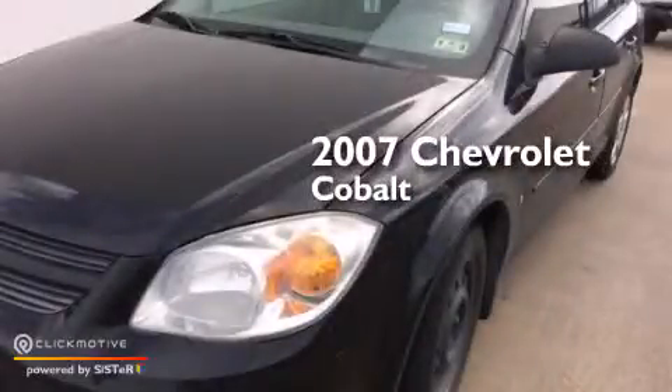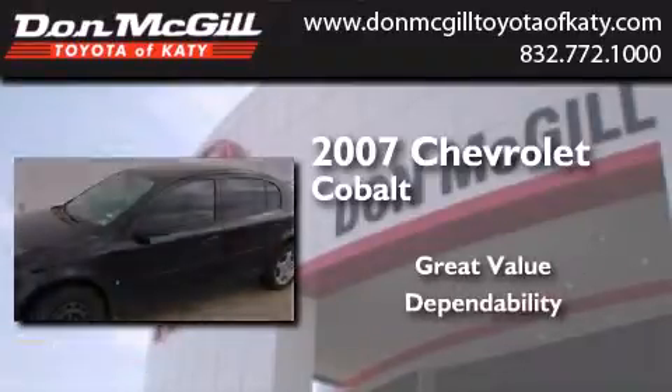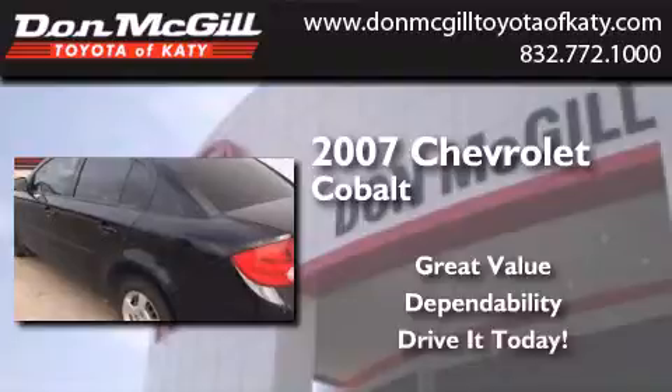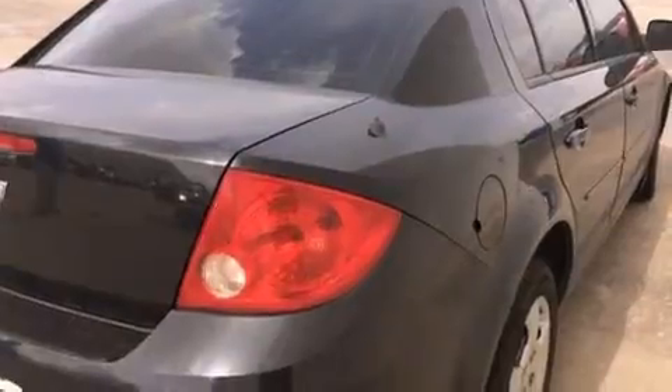This is a 2007 Chevrolet Cobalt. All of the following features are included: air conditioning, a pass-through rear seat, a CD player, and side curtain airbags.